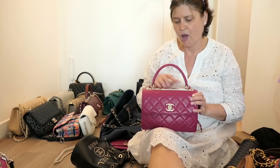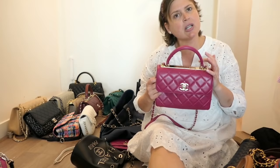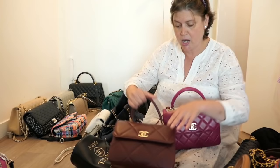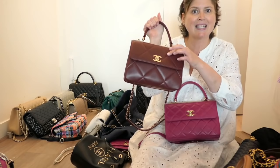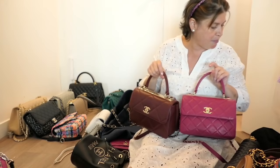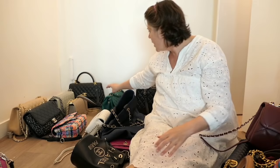This leads me to the Chanel Trendy bag. At first I did not love the plate at the top but it has grown on me. I had put my name in for this burgundy one — I really liked this color and I also like that the quilting is larger. So I wanted this one, and I bought this one, and then the other one came in. I actually can't tell you how much I love the Trendy bag. That's a definite keeper — both of them.